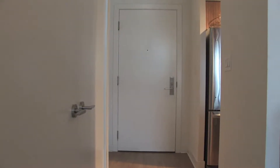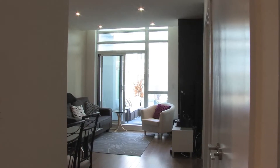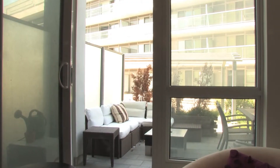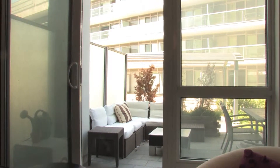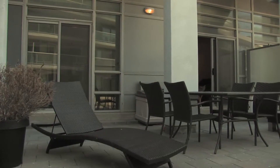Welcome to 30 Heron's Hillway, Suite 103, with over 300 square feet of private outdoor living space.